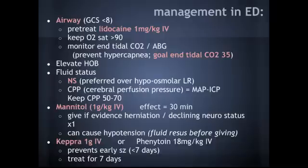The two treatment medications to consider: Mannitol at 1 g/kg, and Keppra at 1 gram IV — those are the ones I mentioned. Remember that Mannitol takes almost 30 minutes to work, and you give it if there's evidence of herniation or any decline in neuro status. Keppra 1 g IV — phenytoin is also an acceptable alternative. This is for prevention of early seizures, meaning the first seven days. Give the treatment dose in the ER and continue for seven days after.